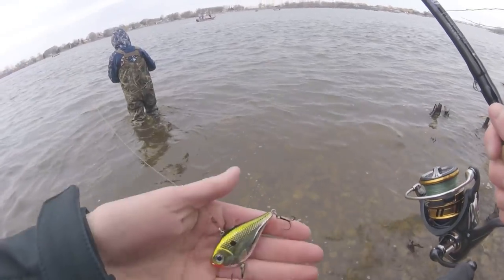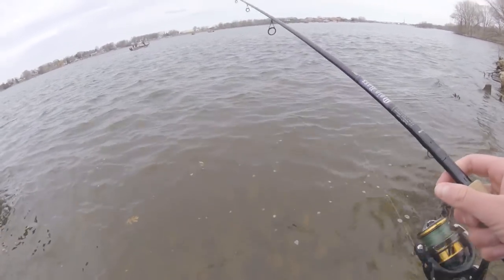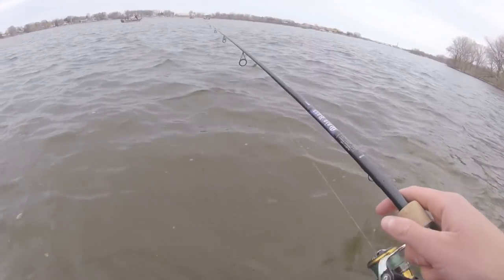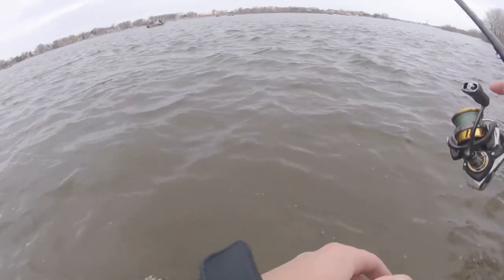We are walking down into the water. Got the gold rip and wrap size 6 tied on. We got boats all over in the channel today. Not as windy as it was yesterday. We'll see what goes on.